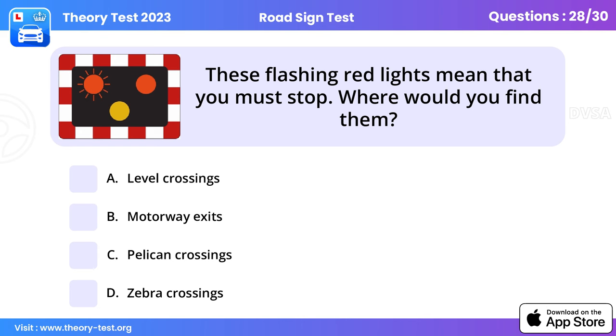Question 28: These flashing red lights mean that you must stop. Where would you find them? At level crossings. These signals are found at level crossings, swing or lifting bridges, some airfields, and emergency access sites. The flashing red lights mean stop, whether or not the way seems to be clear.